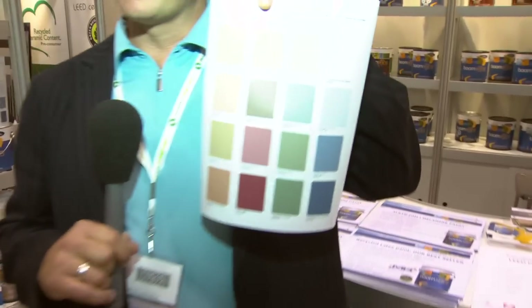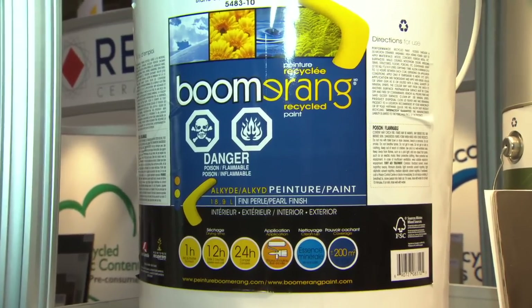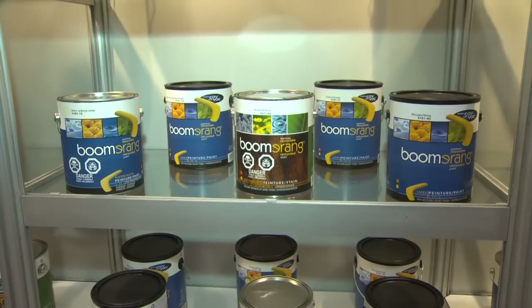May I show you the 16 standard colours? There they are right there. We test for quality to ensure that it's at least as good as a $30 gallon of paint, and the wonderful part about our program is that we retail it at $15 a gallon.